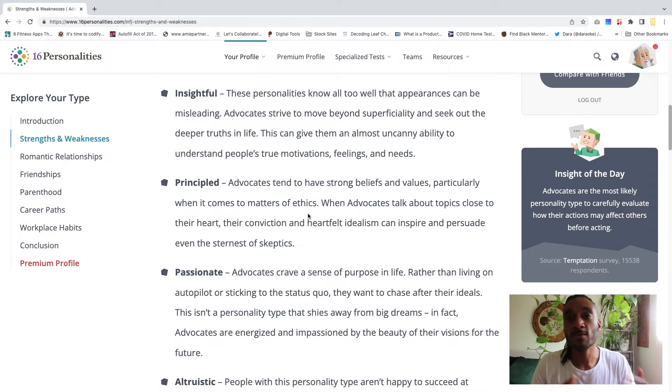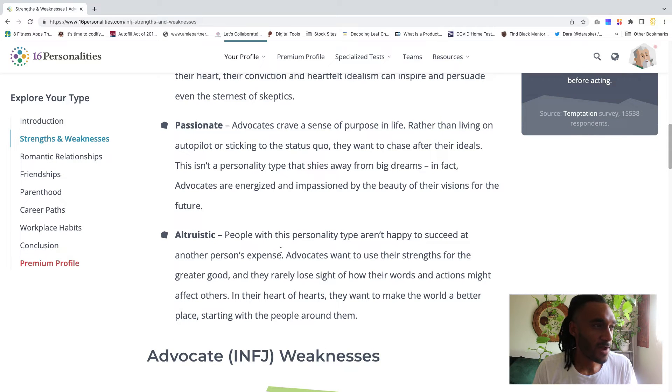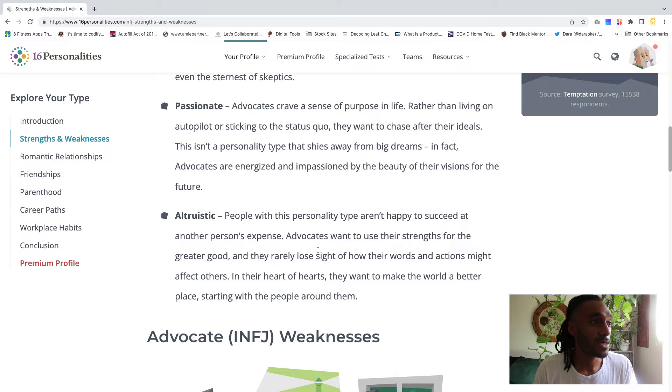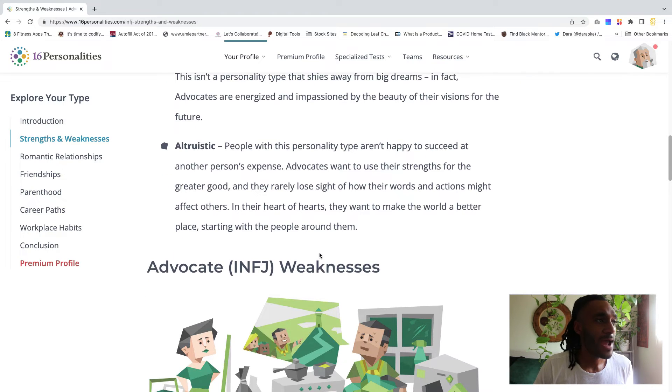There's another section for altruistic: advocates want to use their strengths for the greater good and rarely lose sight of how their words and actions might affect others. In their heart of hearts, they want to make the world a better place, starting with the people around them. With this YouTube community, I feel like I'm trying to do my part when it comes to design — there has to be some meaning in what I'm pursuing.